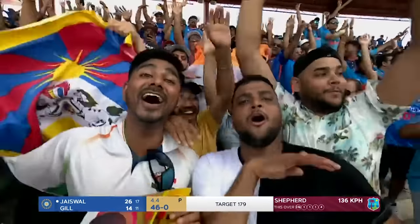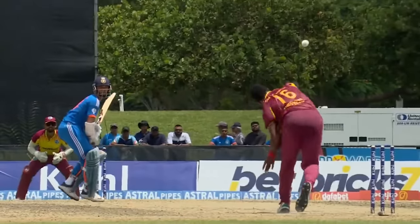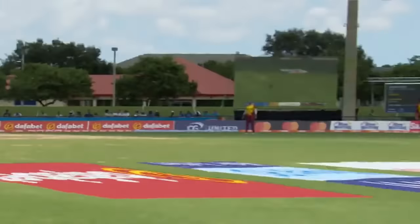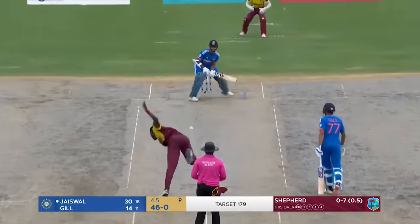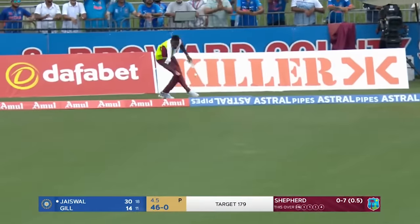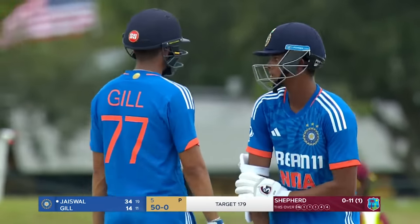Just pure elegance from Jaiswal. Upon release he gives himself room to hit through the offside — it's not a bad delivery but he makes it a half volley with that movement towards the bowler. When you talk about being proactive as a batter in T20 international cricket, that's a fine example of it. That's the 50 up for India — magnificent partnership. Wonderful strike again from Jaiswal, he's raced to 34.